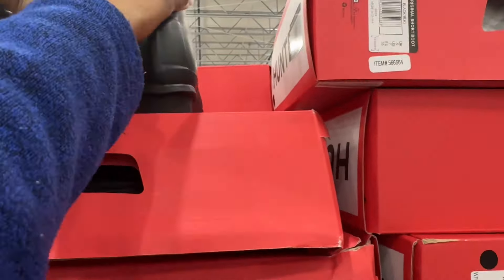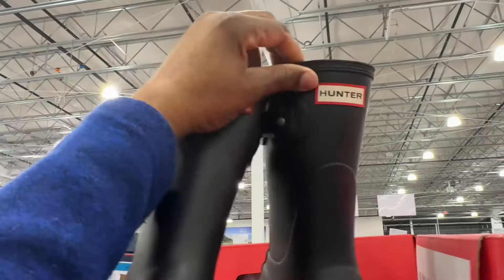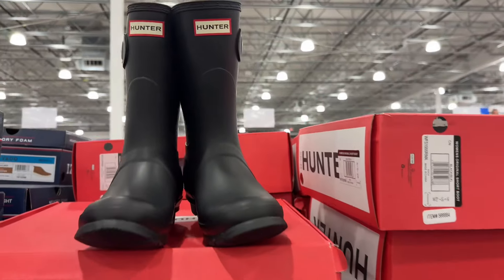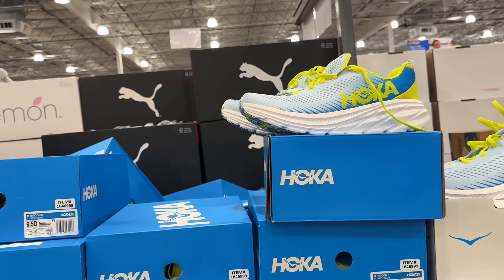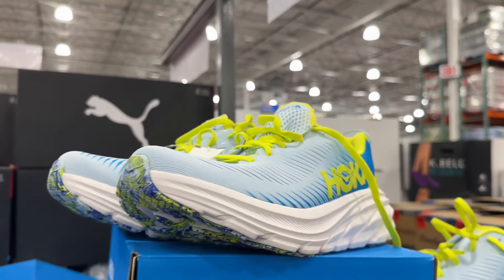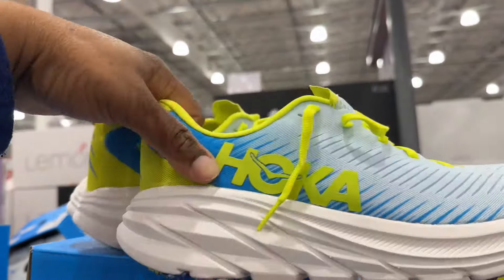They have Hunter Lady Short Matte Rain Boots for $100 — aren't these cute? They also have Hoka Men Rincon 3 shoes for $90. They only have one color but it is super cute, and you can't get Hoka anywhere else for $90.